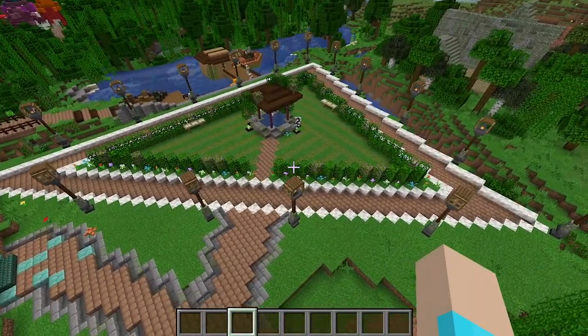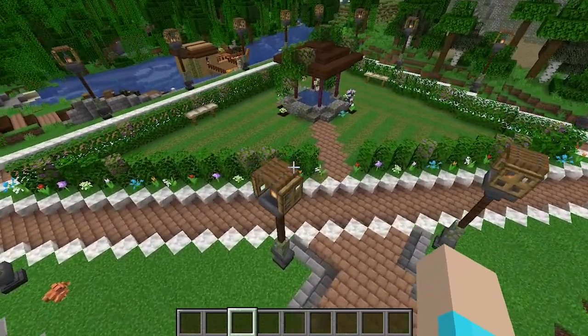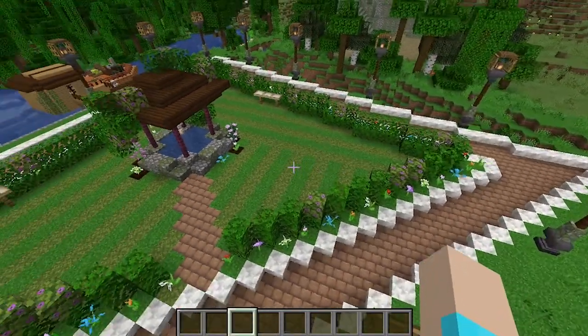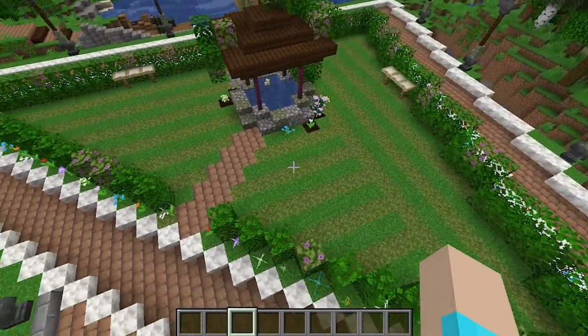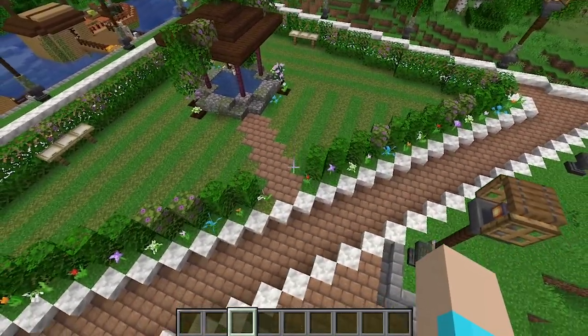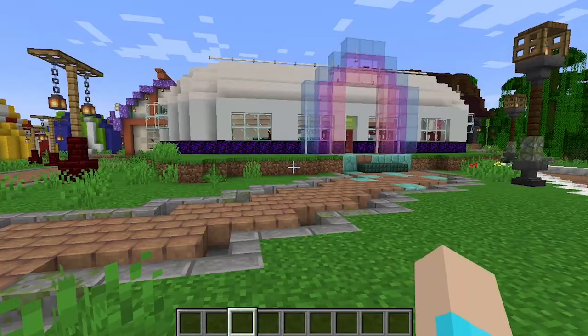Our next project was this park area. The wishing well in the middle came later, but we really worked on just finding the space, terraforming it, and turning it into a manicured open area.